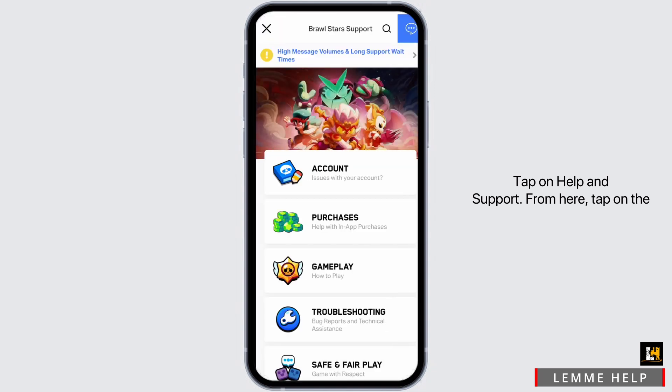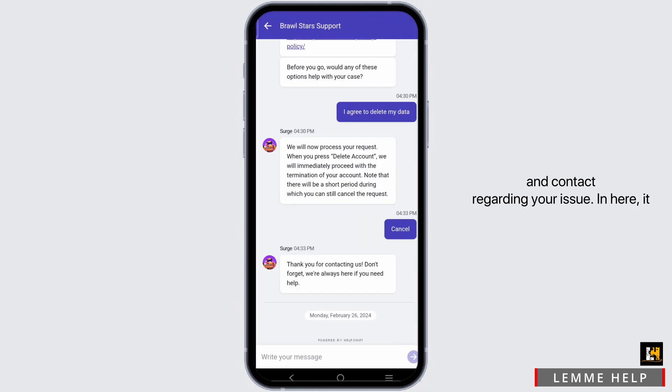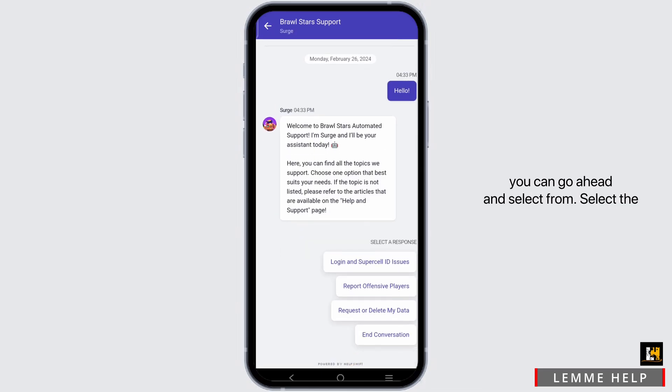Head to Settings, tap on Help and Support. From here, tap on the chat icon at the very top. Then select the option of 'Leave a Message.' In here you'll be able to chat with a bot and contact them regarding your issue. It will display some prompts that you can go ahead and select from.